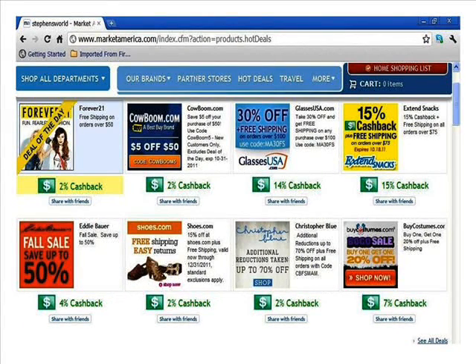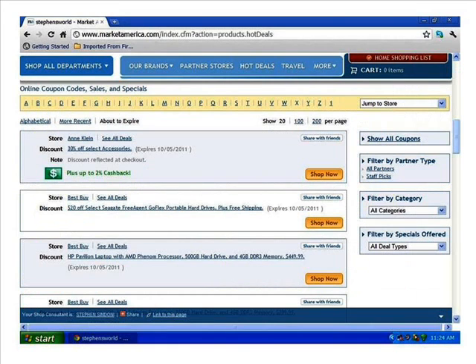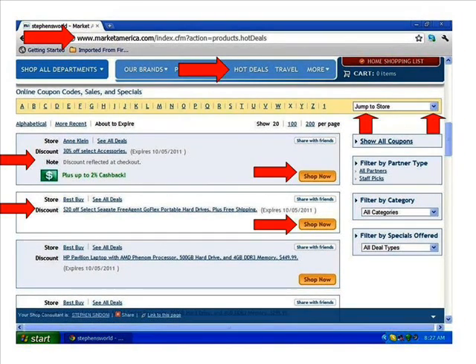Now let's scroll down to the Online Coupon Codes, Sales and Specials section. Directly below the heading of 'Online Coupon Codes' you can search products from A through Z — there are 200 pages to search. On the left, listed alphabetically, are partner stores, with the first being Clinique and the second Best Buy. Listed next to each store are the discounts, notes, how much cash back you'll get, a 'Shop Now' button, and even an option to share it with your friends.